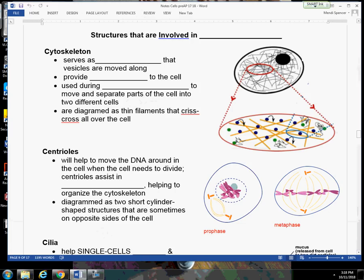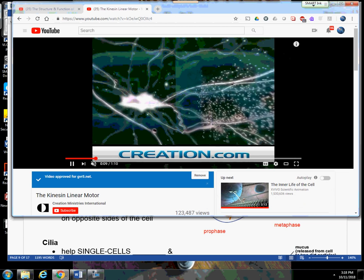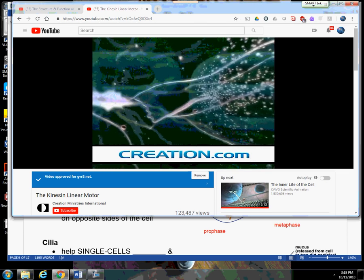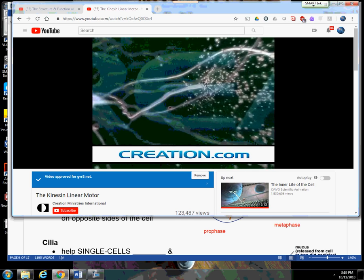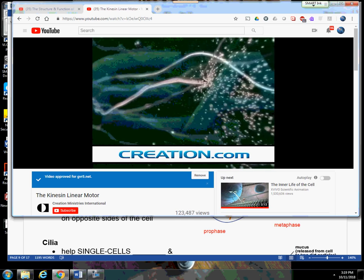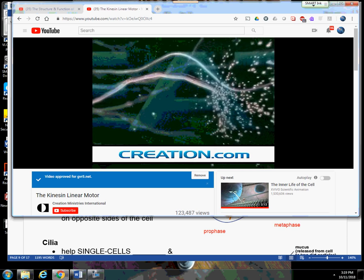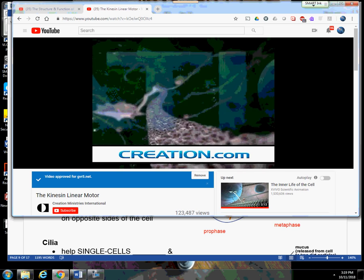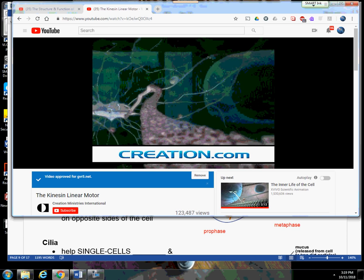The cytoskeleton is usually drawn as beams that crisscross all over the cytoplasm — they're long, skinny threads. We're going to see cytoskeleton being built right now. It's made of proteins, and your cell builds cytoskeleton when it needs it. It can also break down cytoskeleton and get rid of it. These are going to serve as little highways that our vesicles are going to move down.